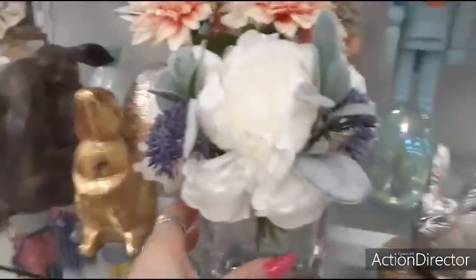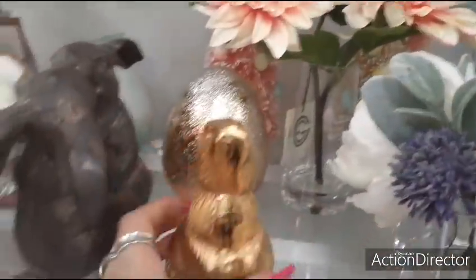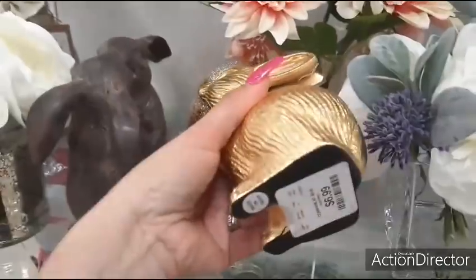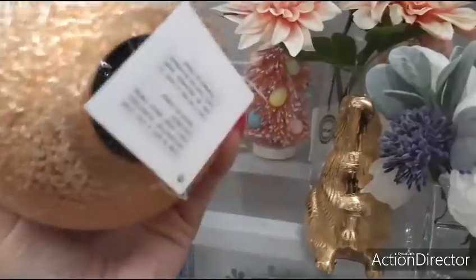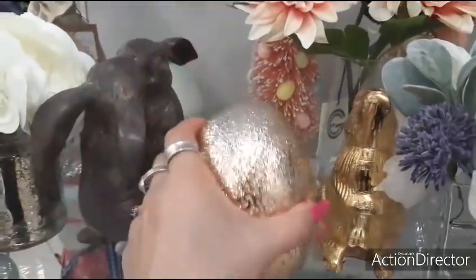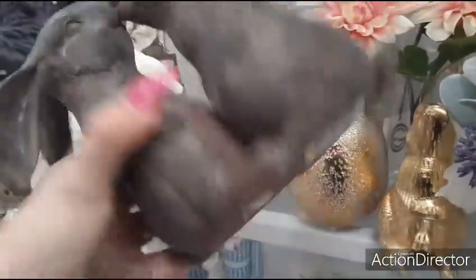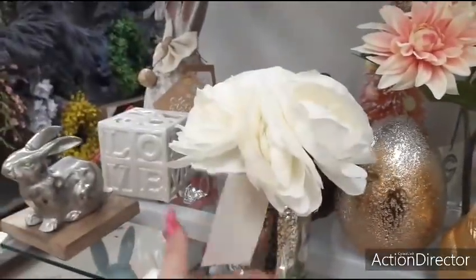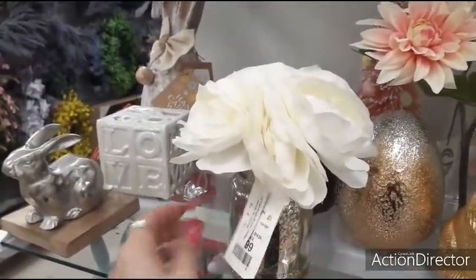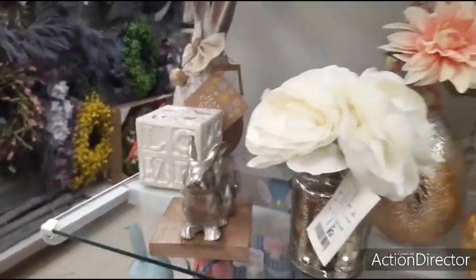How much is this little floral arrangement? $16.99. Little matte gold bunny — $6.99. Gold egg. Look at these two bunnies — $9.99. This is cute — $9.99. $3.99. Wow, that's a good price for that little guy.